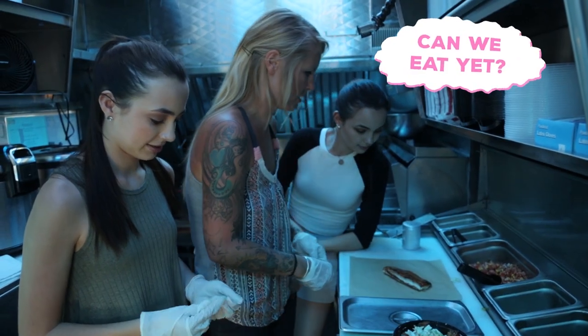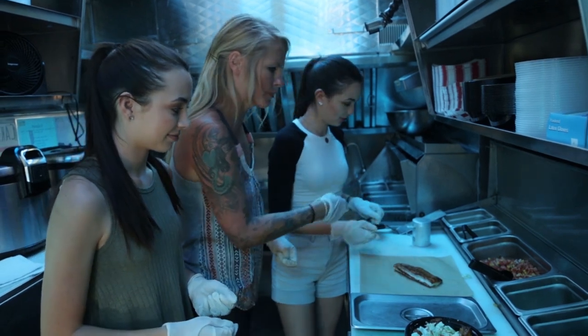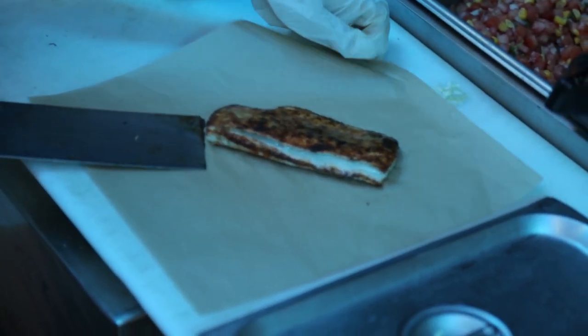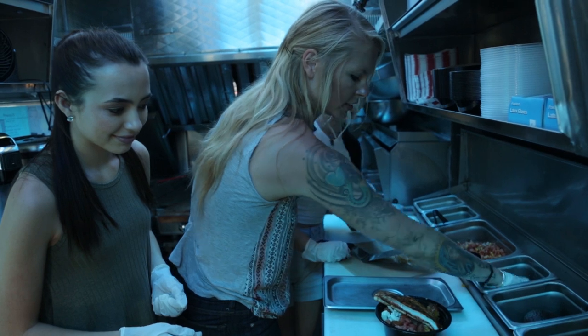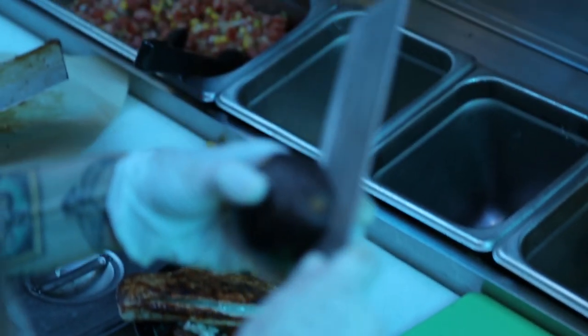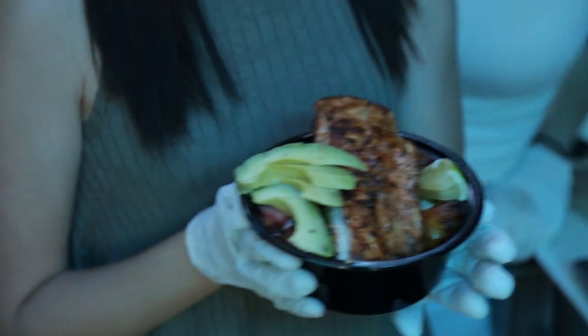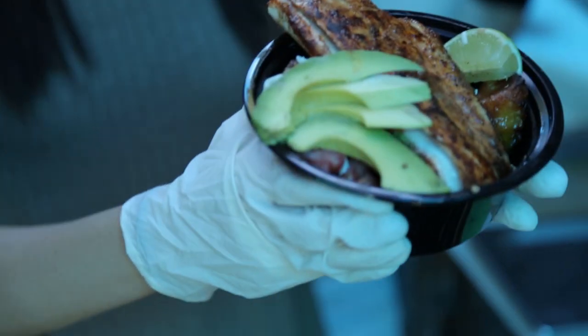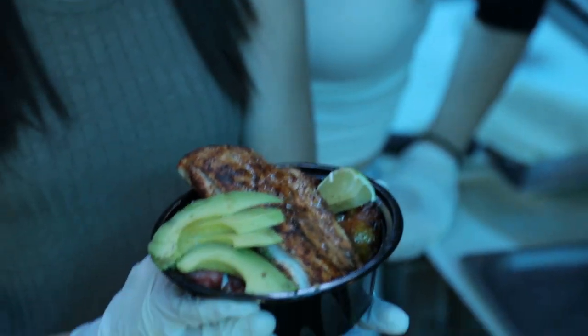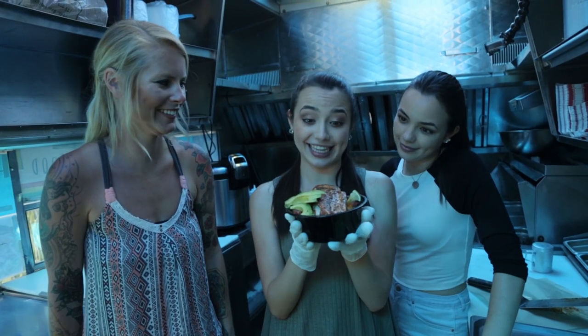Next we're gonna go ahead and put the fish on. How do I put it on? You can use a spatula or your hands — whatever you feel most comfortable with. We're gonna put a little bit of lime on it, and then last — avocado! So obviously it's all about presentation here on the Tropic Truck. Look at that — it looks beautiful, it looks so good, and it smells like a tropical vacation that I'm ready to sink my teeth into.